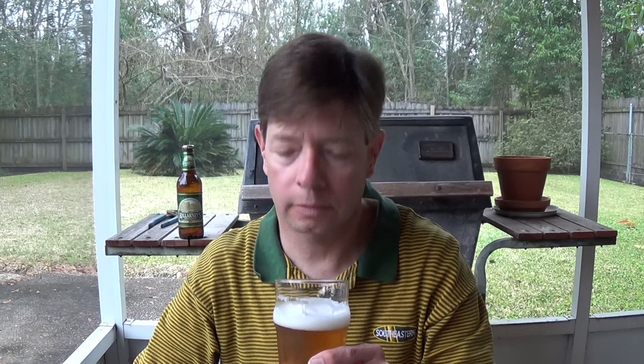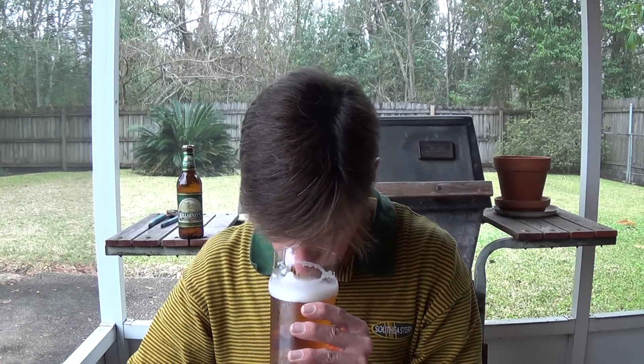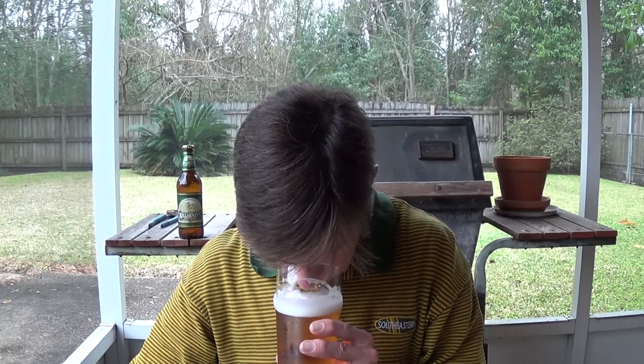It's sweet and pungent. I was getting ready to film outside but the rain started, so I came under the screened-in porch. It's not a real strong aroma, but certainly there's nothing bad about it. It smells like beer.